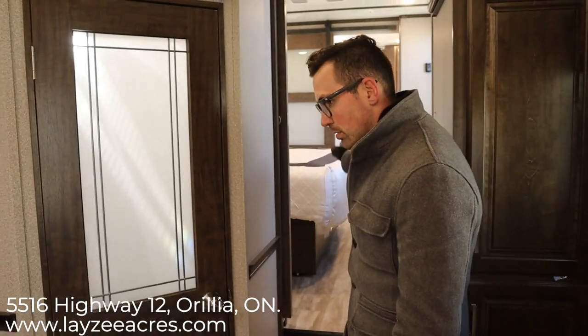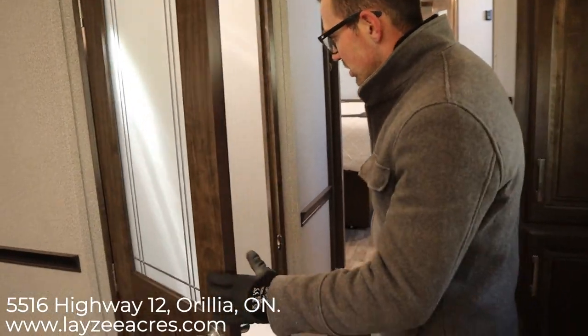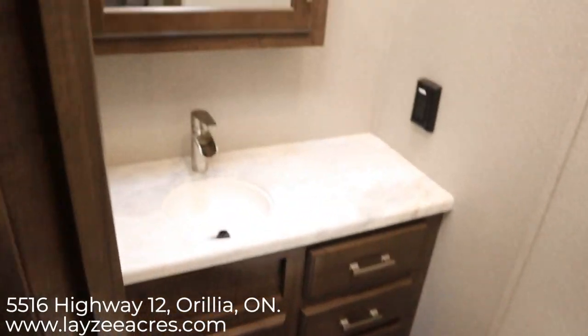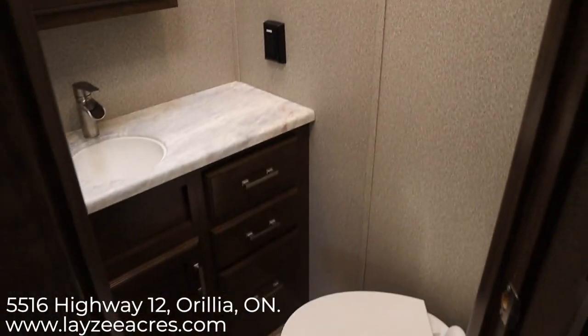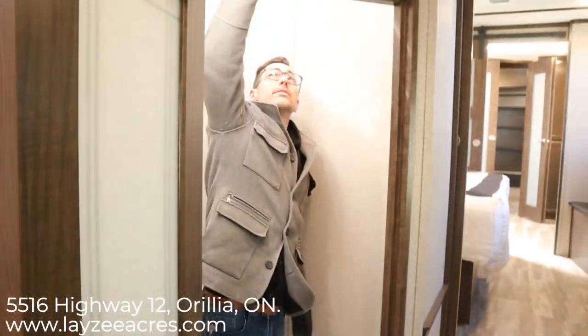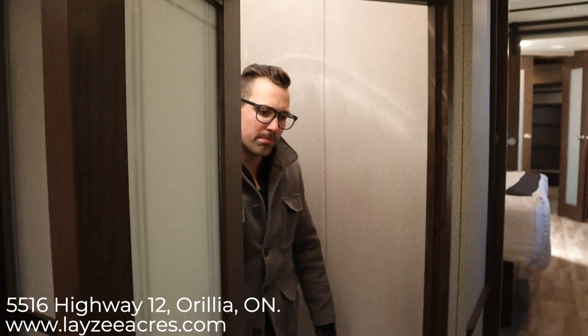There's additional storage here as well — just an awesome floor plan. And so your guests don't have to walk through your bedroom to use the washroom, there's a secondary one right here. It has seamless countertops, a medicine cabinet, three drawers, a porcelain toilet, and really generous ceiling height. Great guys — that was the 2020 Solitude 373 FB. Hit the like button, subscribe, and you can reach us at sales@lazyacres.com or call 705-833-2539. Thanks, have a good day!